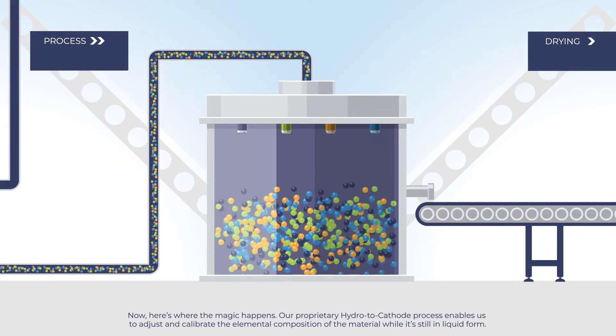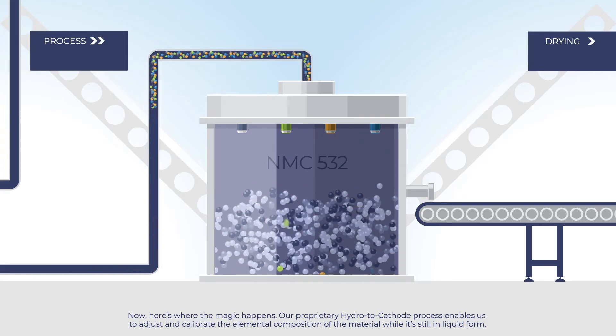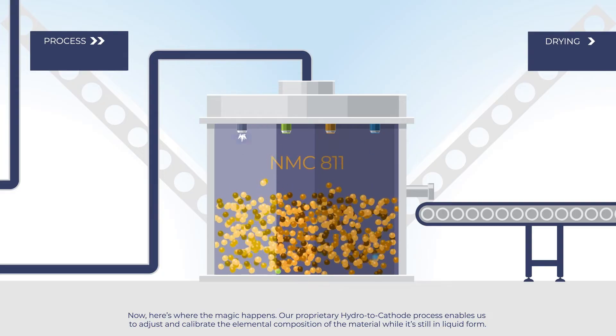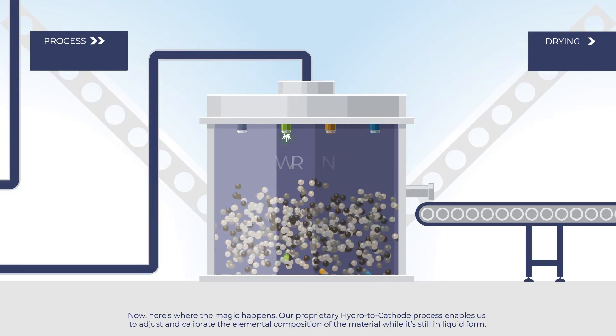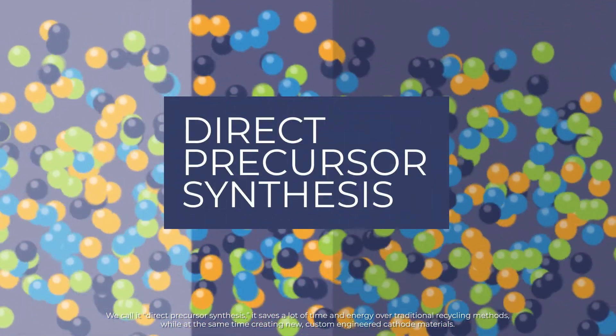Now, here's where the magic happens. Our proprietary hydro-to-cathode process enables us to adjust and calibrate the elemental composition of the material while it's still in liquid form. We call it direct precursor synthesis.